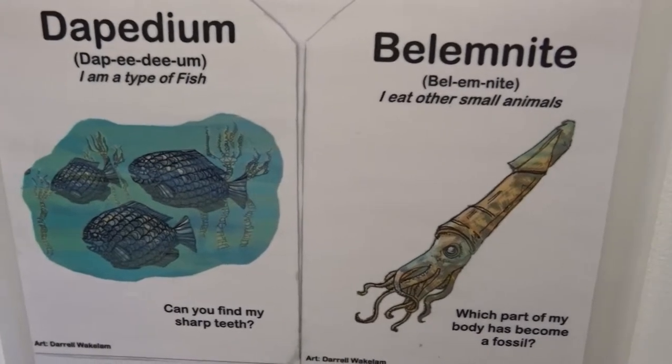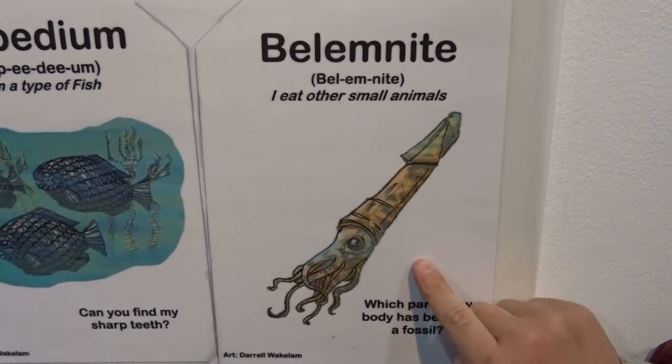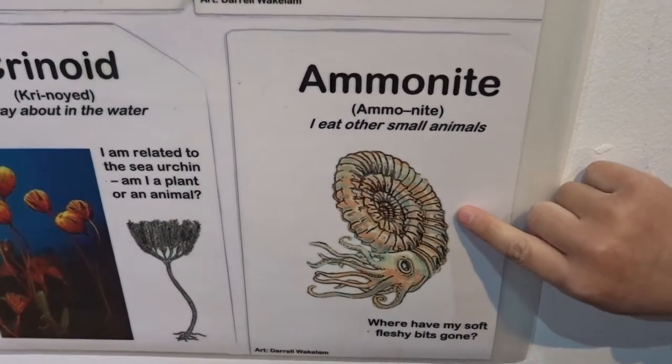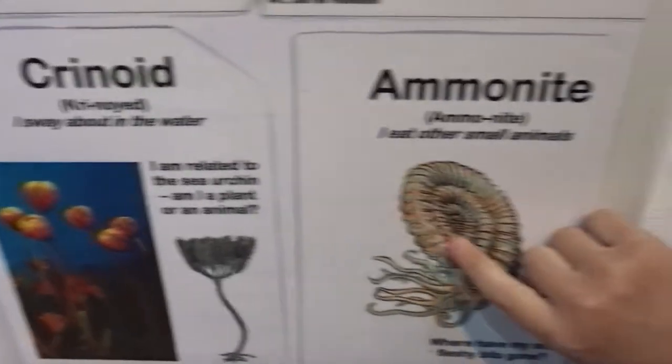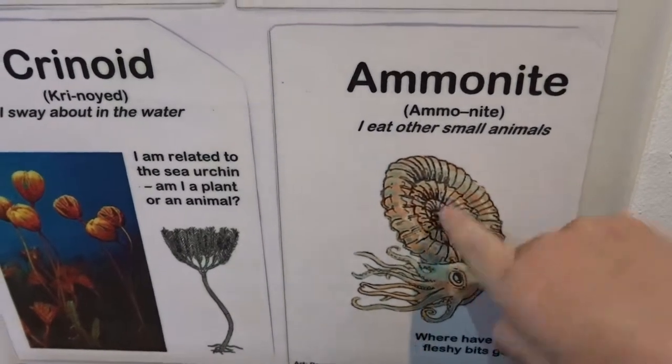Darpidium — I am a type of fish. Belemnite! You know about that, is it? I think that is a small animal. You saw that in Dinosaur Train, wasn't it? Yeah, Dinosaur Train. And this is called Ammonite. I think that is small animals. And this is crinoid — we found one of these in the Dinosaur Train, and it was a character grabbing one of these.